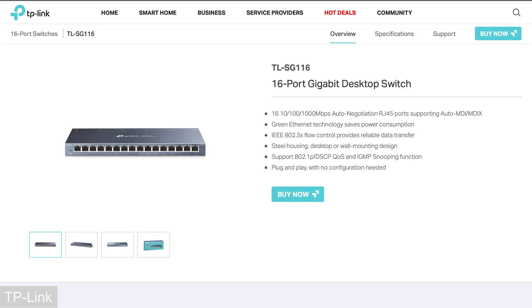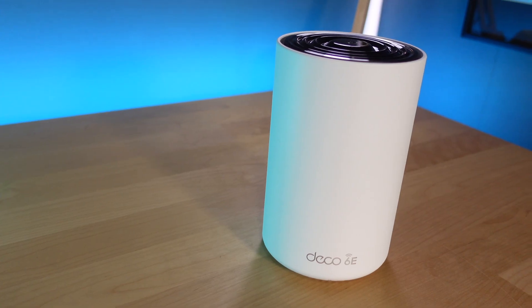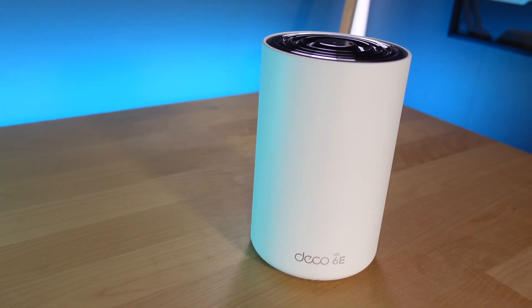I've been using their ethernet switches, routers, and smart switches for years. So when they reached out to me to take a look at the new Deco Wi-Fi 6E router, I was excited to check it out. And I thought this would be a great chance to talk with you guys about the benefits of using a mesh router and of the new Wi-Fi 6E standard.